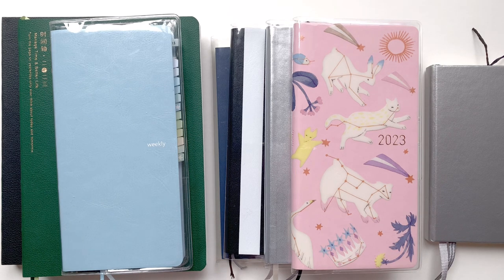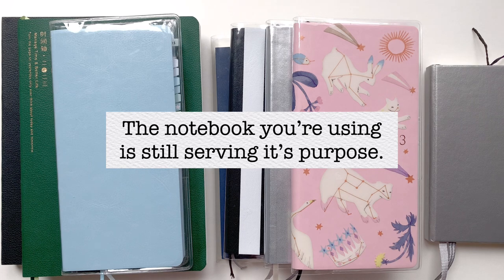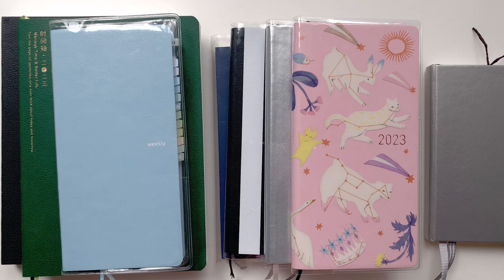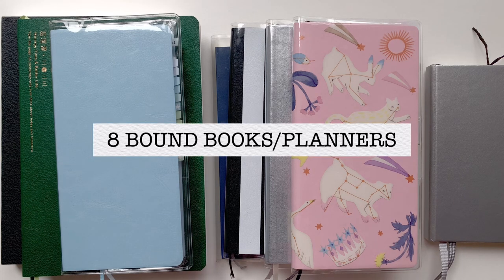I recommend doing this once every month or once every week if the layouts are weekly. You should open your planners and look at all of them one by one and also all together, just so you're clear that each notebook is still serving its original purpose. Here are all the planners I have for 2023. I have eight notebooks and I'm going to go through them one by one.